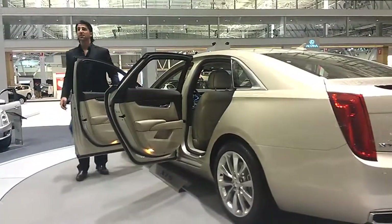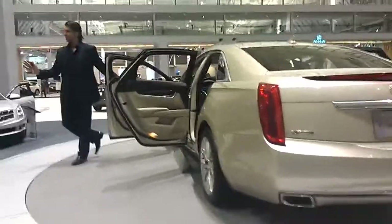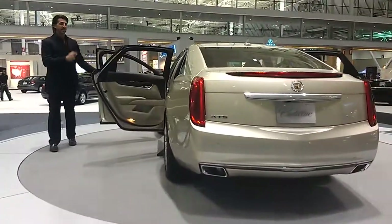And if you notice the inserts, those are not plastic — those are all-natural wood. Cadillac spared no expense putting together the Cadillac XTS Platinum Edition for 2013, and that's what we have here in front of us.